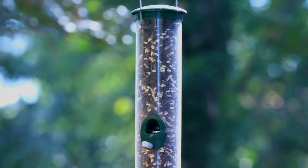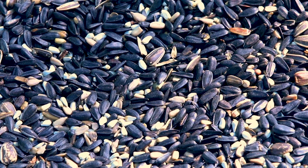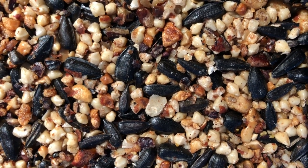Use a basic tubular feeder filled with black oil sunflower seeds to start attracting large numbers of birds. Try mixtures of sunflowers and whole peanuts in platform and hopper feeders to entice more species. Also offer fruits, mealworms, and nectar.